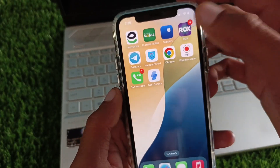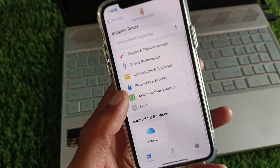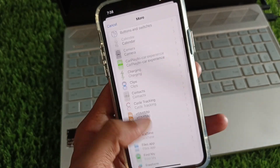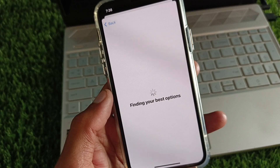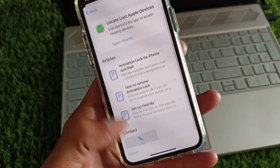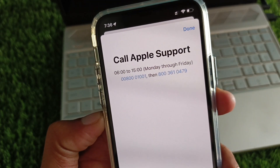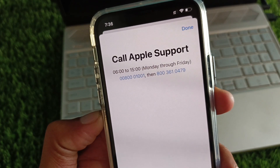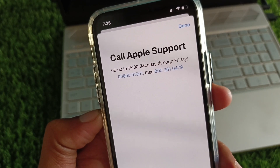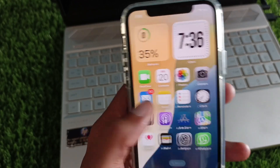After doing all these steps, open the Apple Support app, select your iPhone, scroll down, click on More, and find the Find My option — click on it. Scroll down, click on Call, and call the provided number. Explain the problem you're facing and they will review and fix your issue.